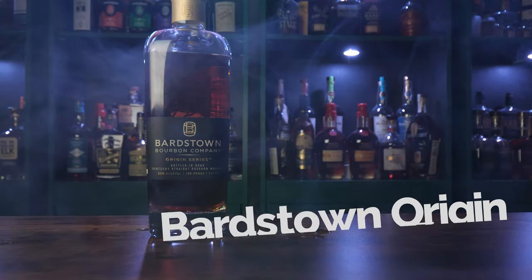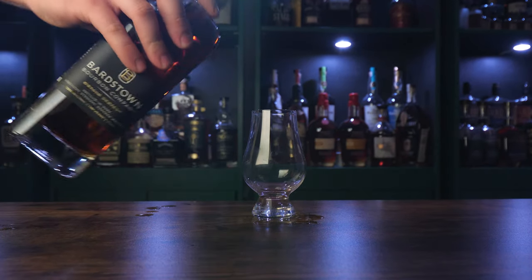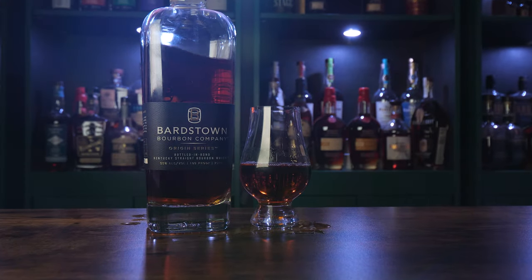My third pick is the Bardstown Origin Series. This bourbon is distilled by Bardstown Bourbon Company and is aged six years in infrared toasted barrels. It's bottled at 100 proof and is made up of 68% corn, 20% wheat, and 12% malted barley. This whiskey is balanced, full of flavor, and it's $50. I get honey, fresh pastries, and a little bit of caramelized sugar on this one. This is an absolute buy all day.